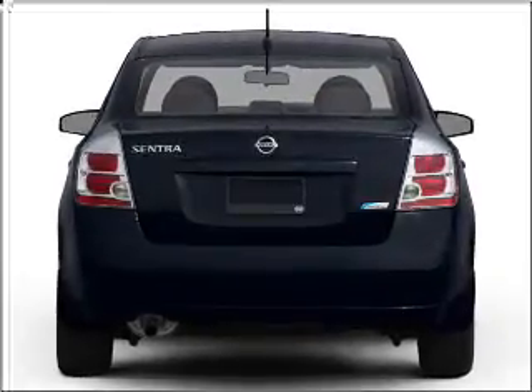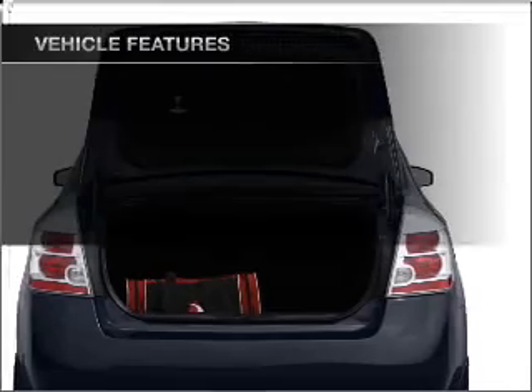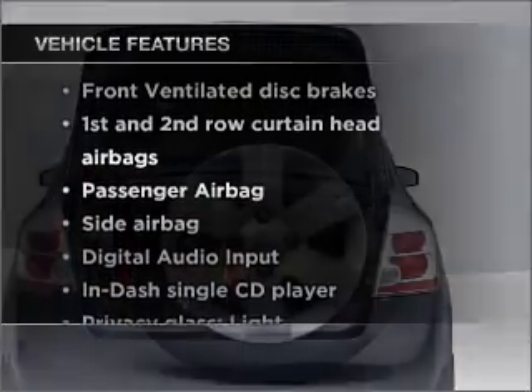With an efficient four-cylinder engine that responds smoothly to its automatic transmission, plus enjoy these notable features that are included in this ride.